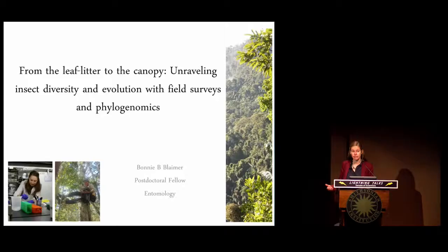Good morning. My name is Bonnie Blamer. I'm now in my third year as a postdoc here, working with Sean Brady and Ted Schultz in the entomology department. The title of my talk today is 'From the Leaf Litter to the Canopy: Unraveling Insect Diversity and Evolution with Field Surveys and Phylogenomics.'